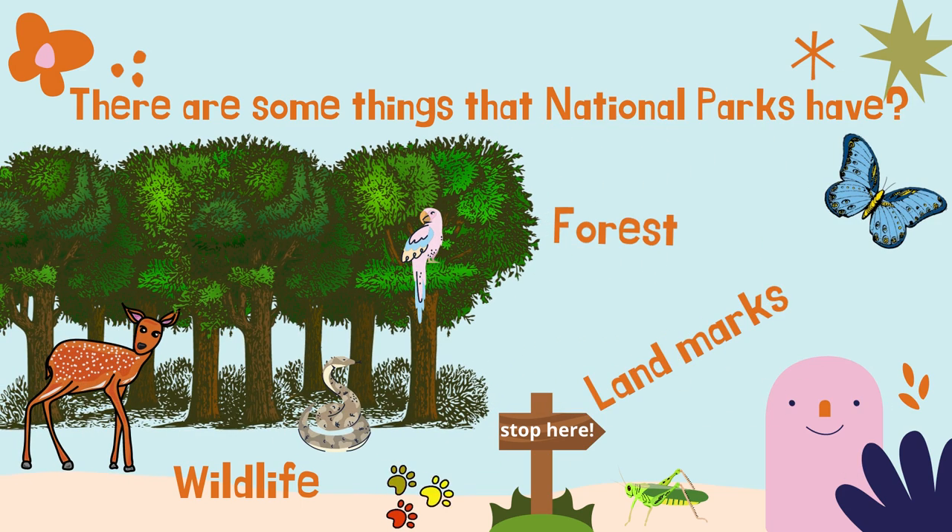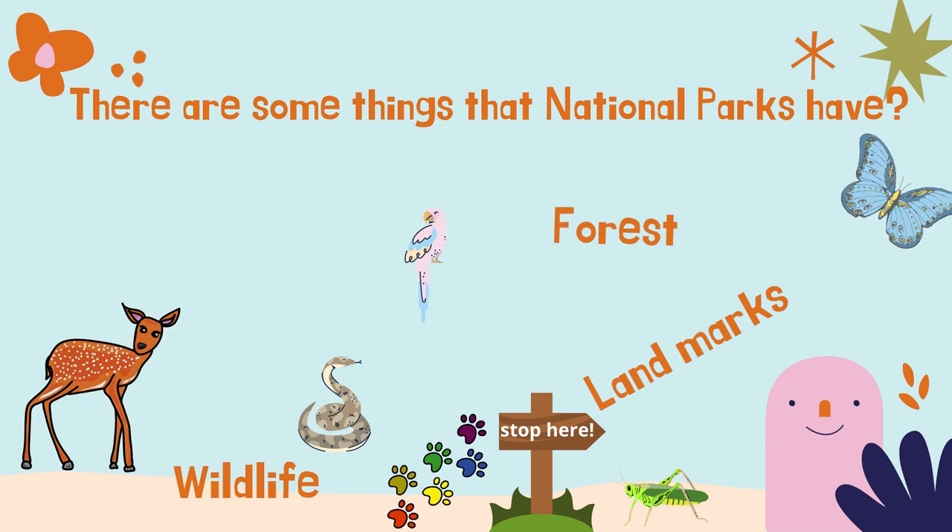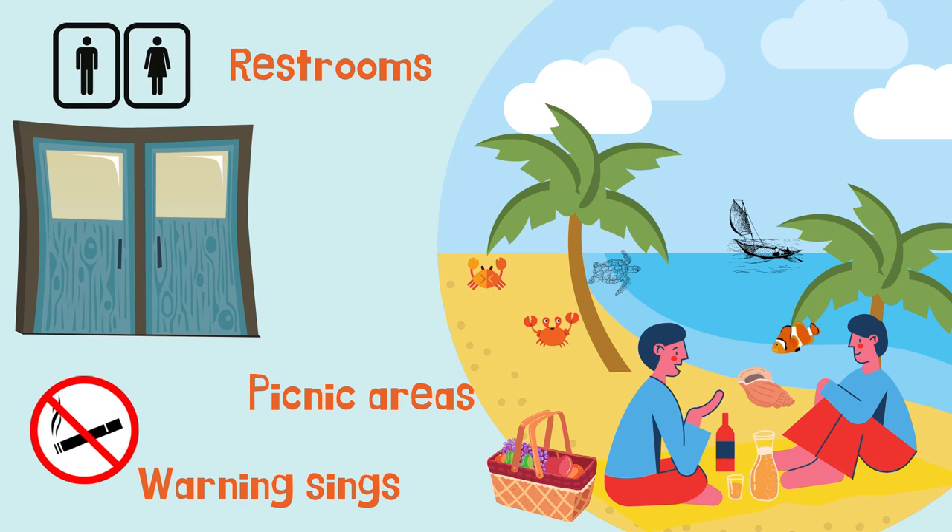There are some things that a national park has. For example, the wildlife, forest and landmarks. You will find restrooms, picnic areas and warning signs.